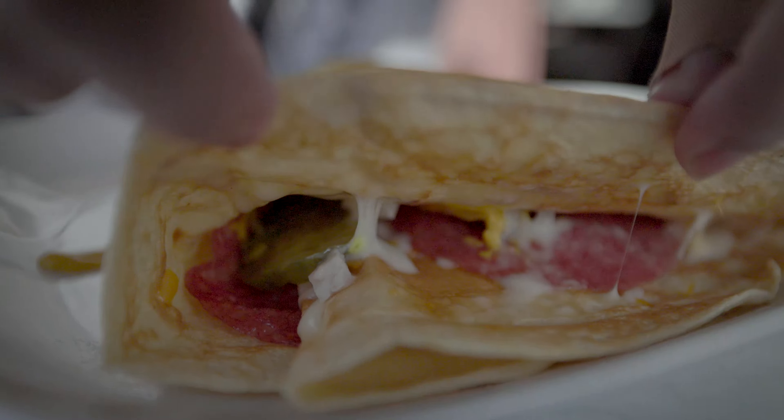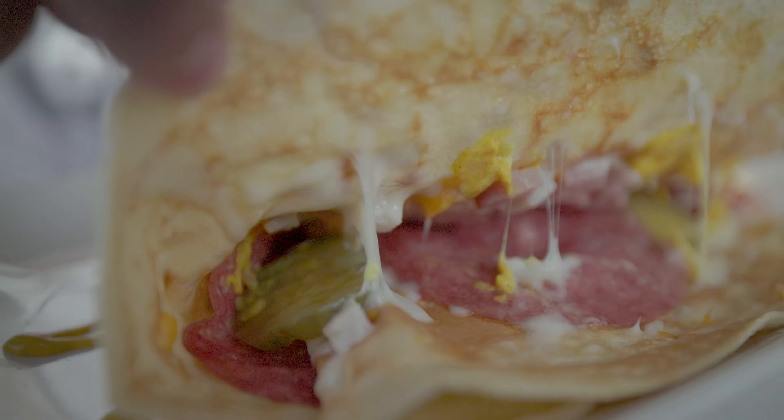I am getting the Italian crepes which is turkey, ham, salami, mozzarella, cheddar cheese, mustard, and pickles with a parmesan crust.